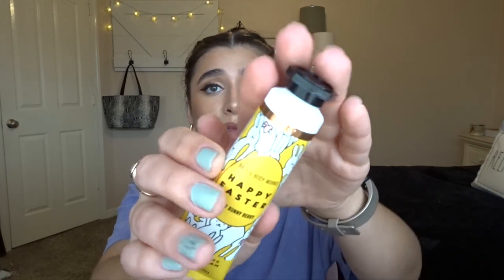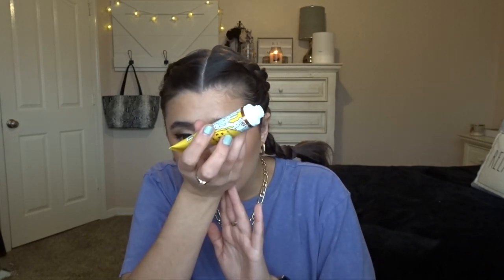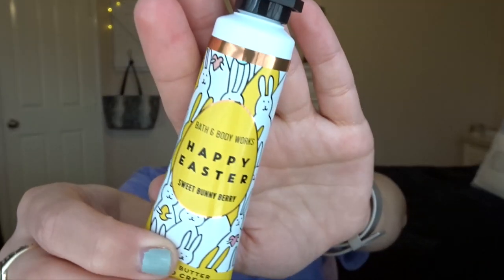This is Happy Easter Sweet Bunny Berry — I didn't have this scent last year. It kind of smells like jelly beans, honestly. It almost smells like winter berry peach, but it's definitely an Easter scent. I could definitely see this being jelly beans. Very excited about this one — it's so cute with the little bunnies on it, I just think they're adorable.